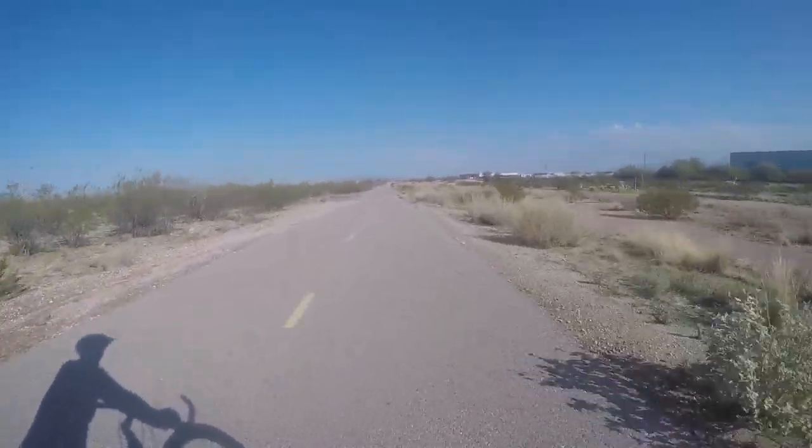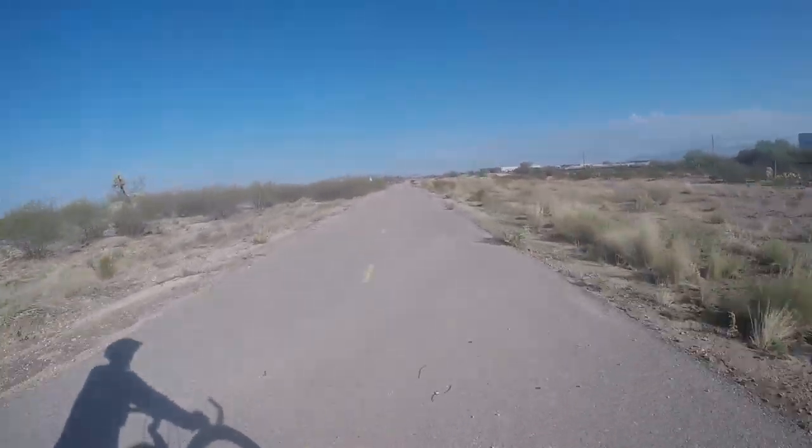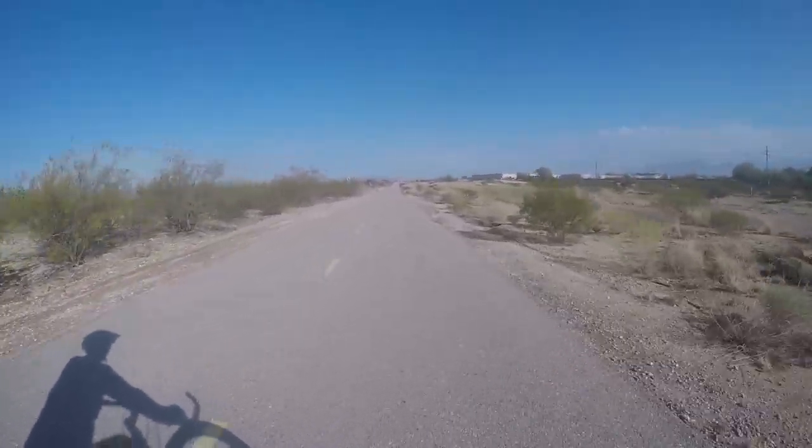I like to get a 20 mile ride or so each day. It mellows me out. It sets the tone for the whole day. It makes me feel great.